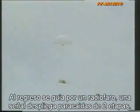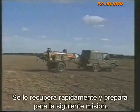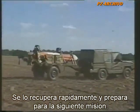On return, it detects and homes on a beacon near the launch site. A signal deploys a two-stage parachute. The CL-289 descends inverted and lands on two large airbags which cushion the impact. It is quickly recovered and driven away to be refurbished for another mission.